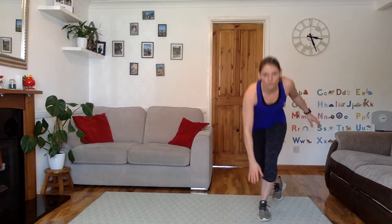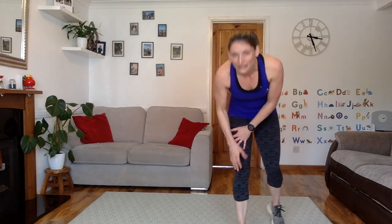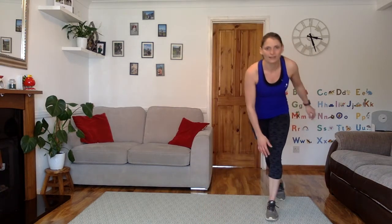If you really struggle with speed skaters, you can always do star jumps instead. Everyone else, I want you cracking on with me for speed skaters. 40 seconds on, 20 seconds off — I'll tell you about the next exercise. Are you ready? 3, 2, 1, let's go.